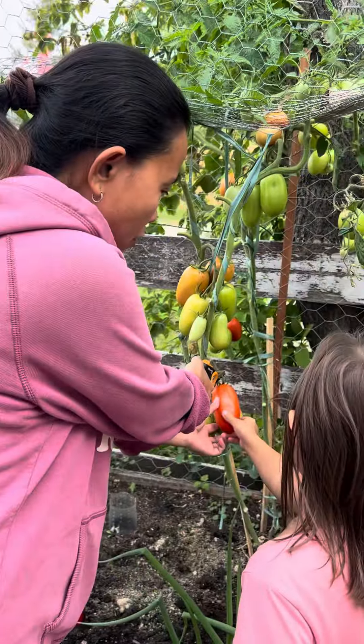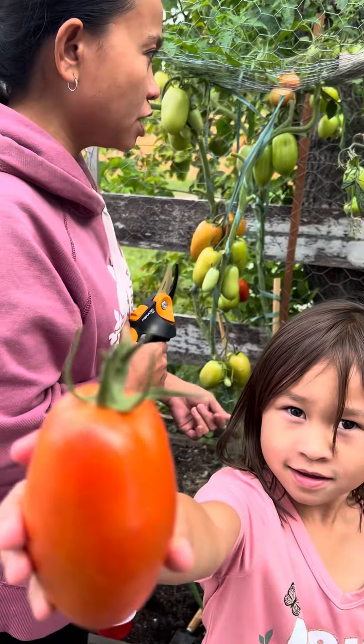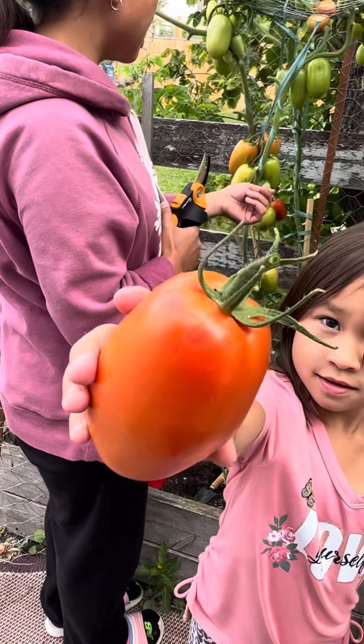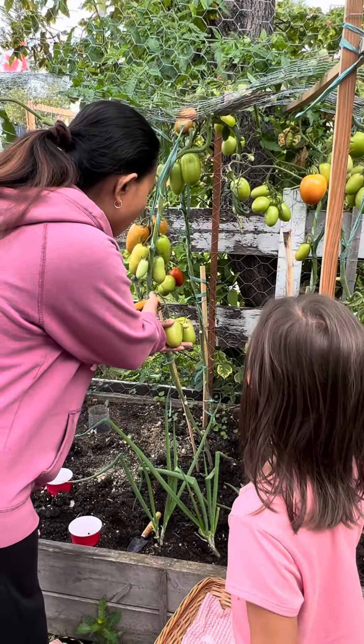Ito guys, sobrang laki nito. No! Show it to the camera. You need to be careful, be gentle to the tomato baby. Oh, ito pala. Oh, dapat kinuha ko na yung bunch.